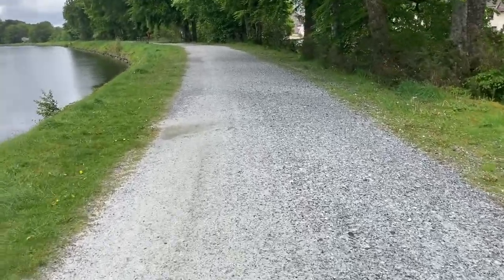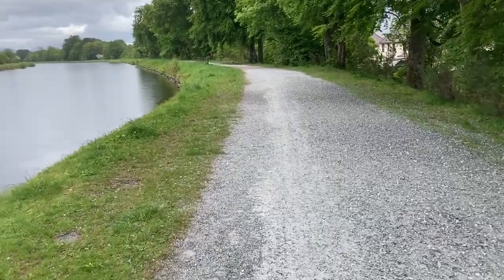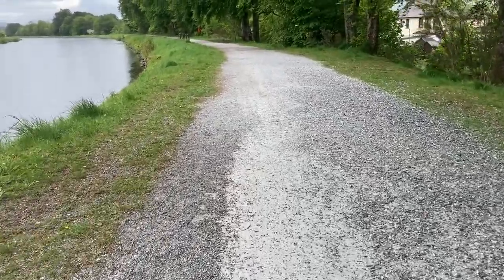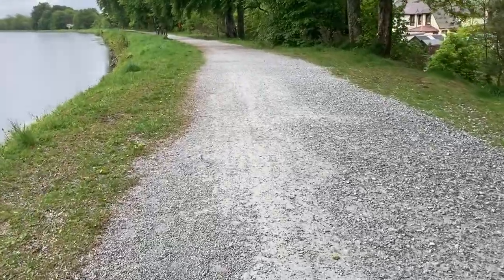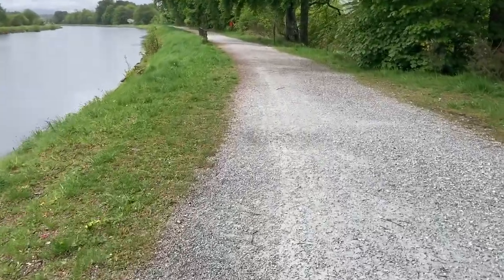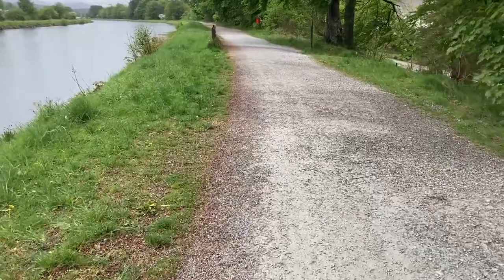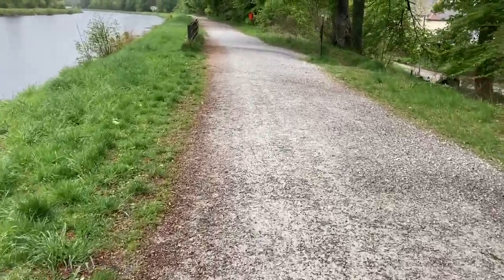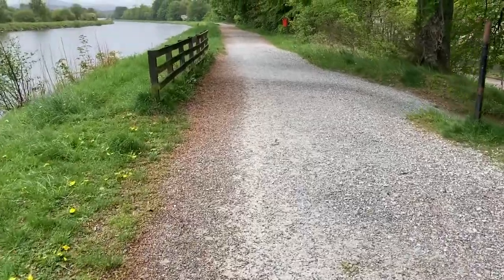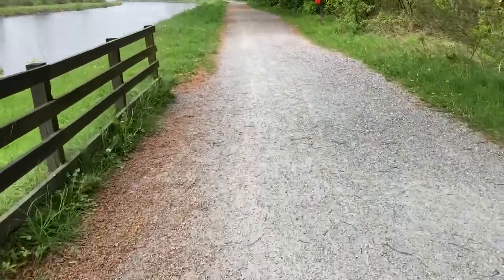We've had five minutes, sat and chilled. This is pretty much the path for the next 15 miles or so - pretty easy going, pretty dry. It took me about an hour to actually get to the canal start from the actual start point. I'm not walking at a fast pace - still got a bit of a knee injury so I'm on a bit of a gentle plod.